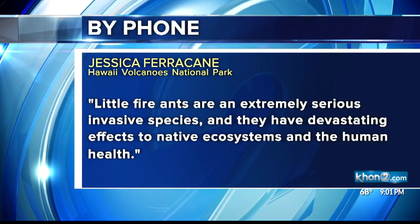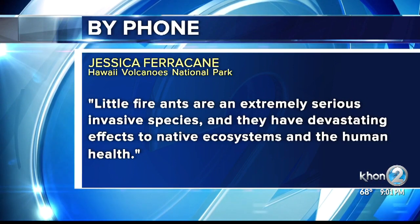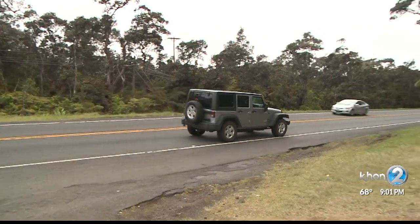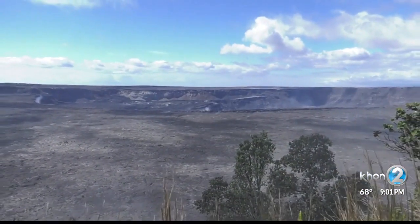Little fire ants are an extremely serious invasive species, and they have devastating effects to native ecosystems and to human health. They believe the ants were brought in by a vehicle, since the population was first discovered in the parking lot.